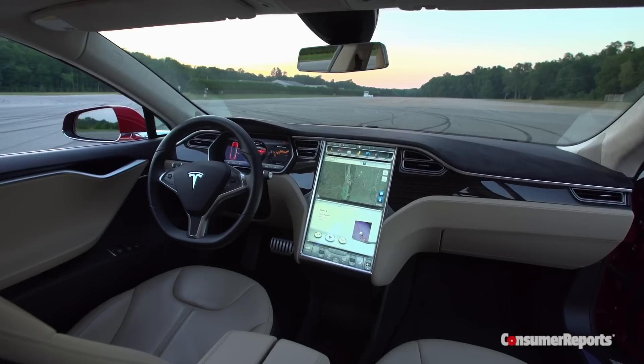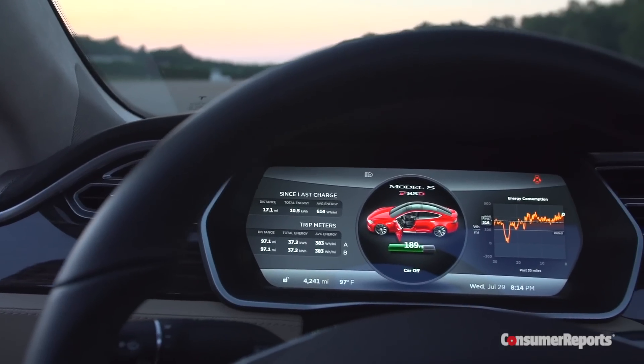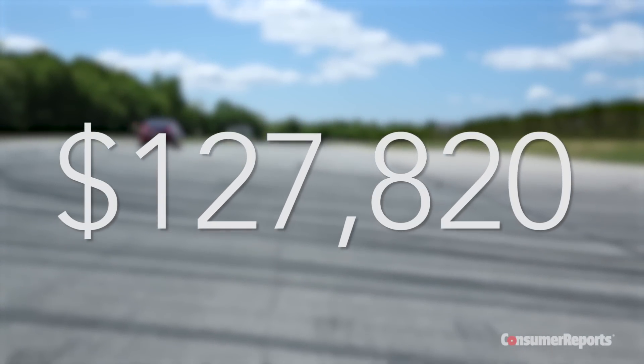But Tesla isn't typical. It's more like a tech company than a car company. That doesn't mean the P85D is perfect. For starters, this may be the best scoring car Consumer Reports has ever tested, but at nearly $128,000, it's also the most expensive.